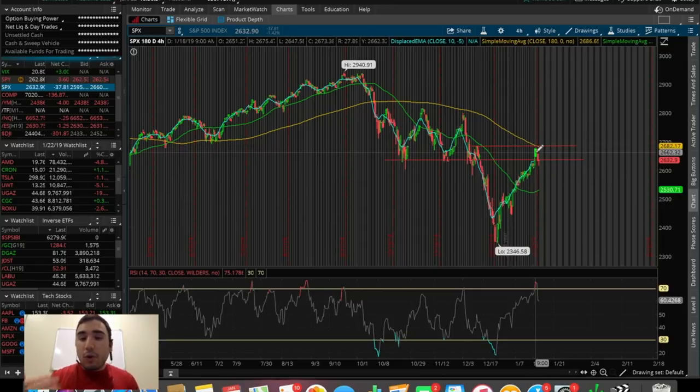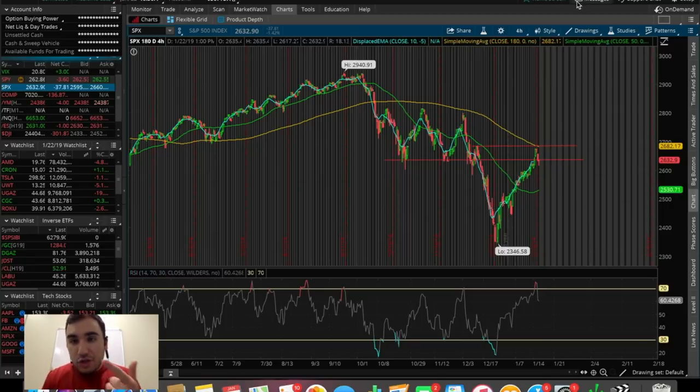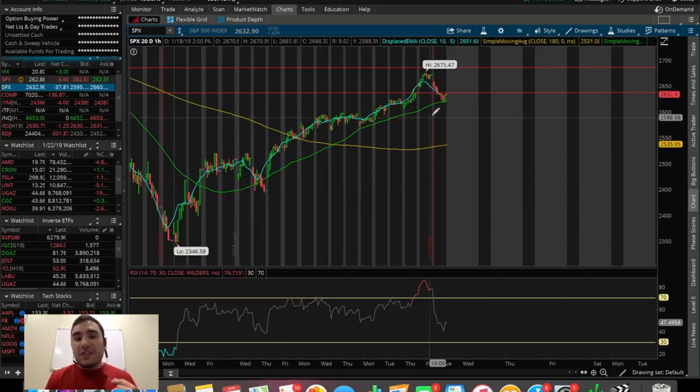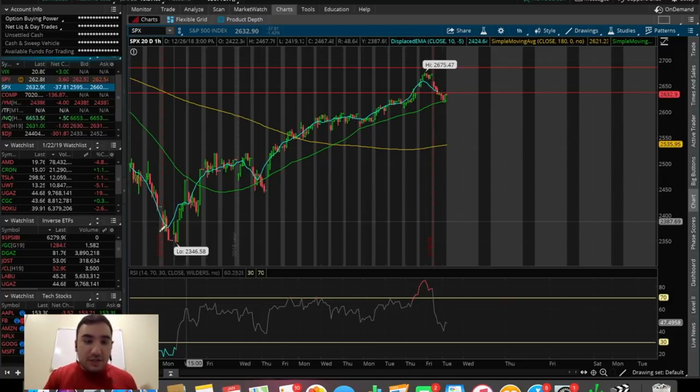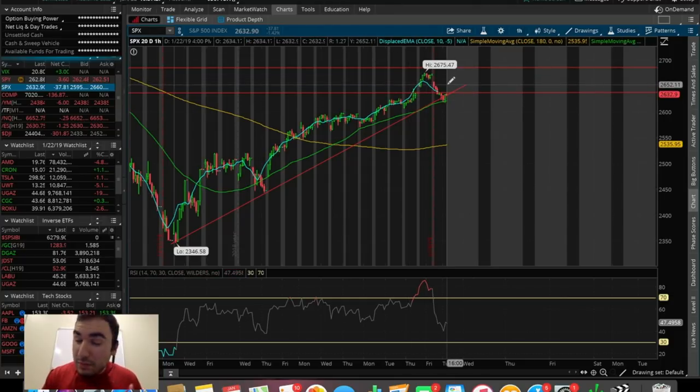Have we gotten fully rejected? Not quite yet. But if we have another big red day tomorrow pushing us back into the $2,500 level, I would say that's a full-on confirmation of a rejection. Why isn't it a full rejection yet? Because we're holding the 50 SMA here on the 20-day one-hour chart for the SPX, which has been a support over the past couple of weeks. We're still holding that 50 SMA and the red trend line I just drew out. So the fact that we're finding it as support and slowly starting to push up is a good sign that the uptrend is continuing right now.